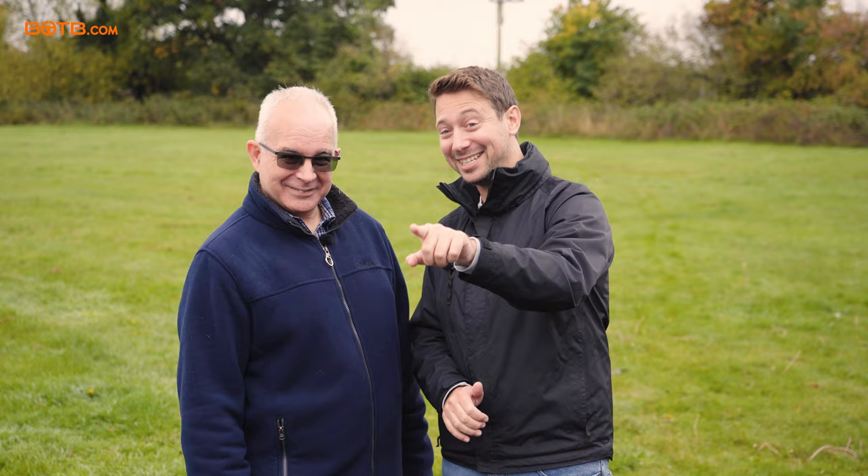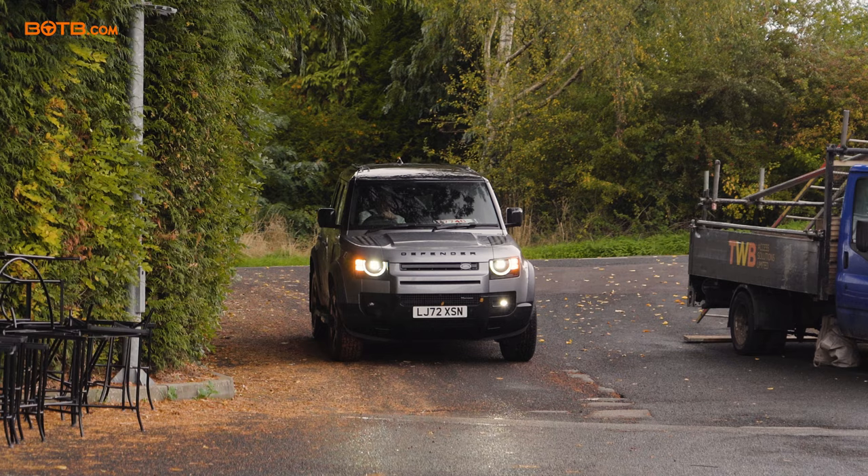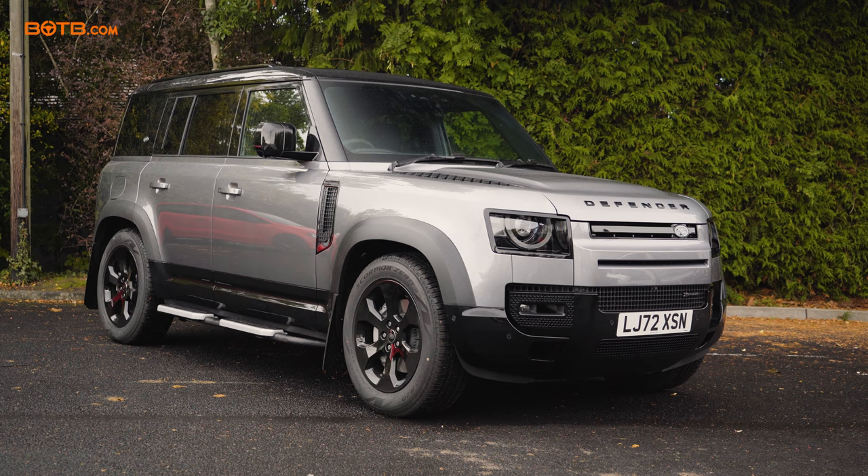Oh wow, oh gosh, look at that. In the flesh. Fantastic. Come on, let's go and have a closer look. So here it is, in the flesh.